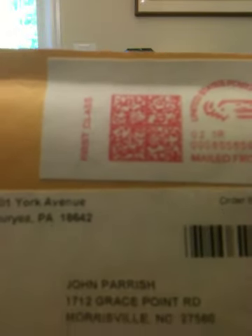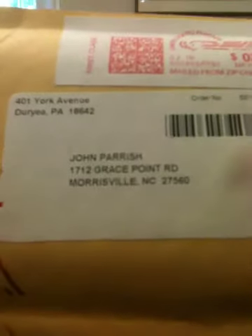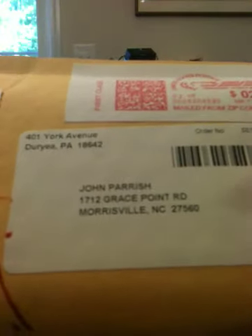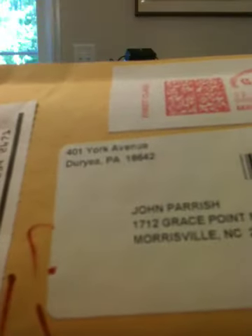Just got it in today. You can see it's from 401 in Duryea, Pennsylvania. That's where Topps is located.